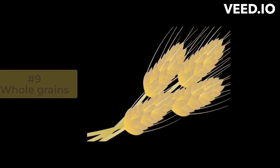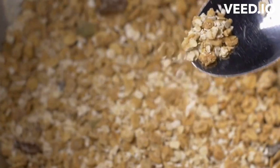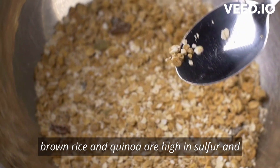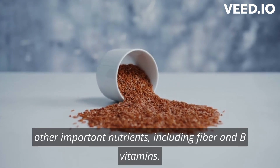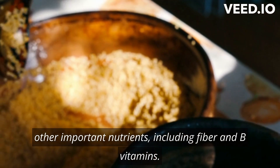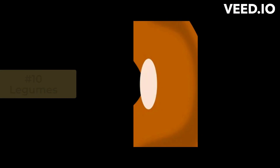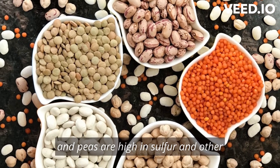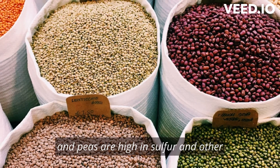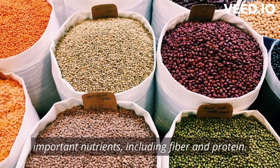Number 9: Whole Grains. Whole grains such as oats, brown rice, and quinoa are high in sulfur and other important nutrients, including fiber and B vitamins. Number 10: Legumes. Legumes such as beans, lentils, and peas are high in sulfur and other important nutrients, including fiber and protein.